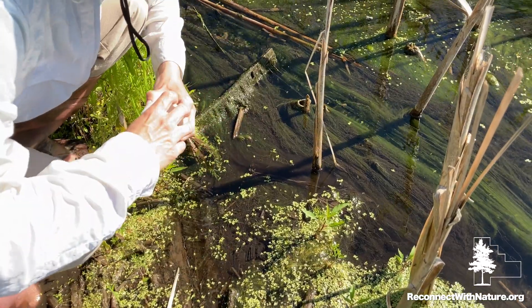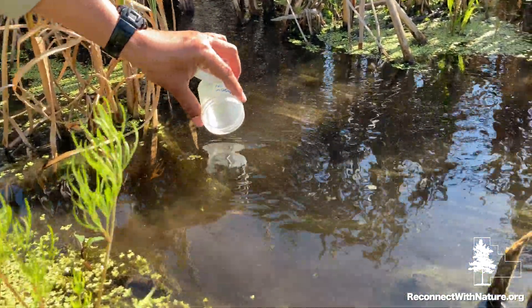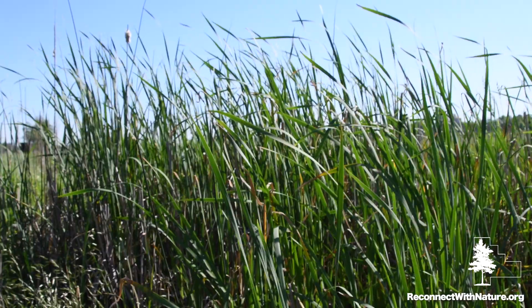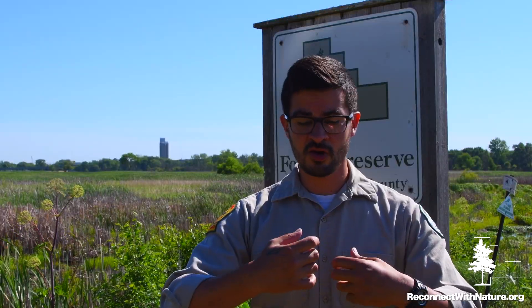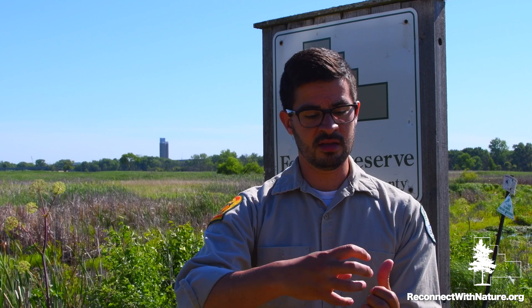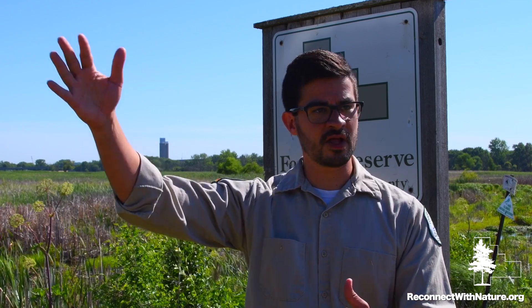The 30 larvae we released today are what we call final instar — they have no more growing to do as larvae. The next change they'll go through is crawling completely out of the water onto something like cattail. Their skin will harden up and dry out, and then similar to a butterfly emerging from its chrysalis, that skin will open up in the back and the newly formed adult dragonfly will emerge. They'll stay on the vegetation for a bit, dry out, and then fly off.